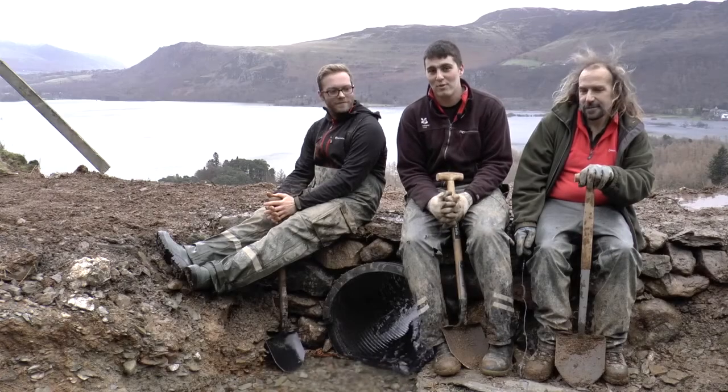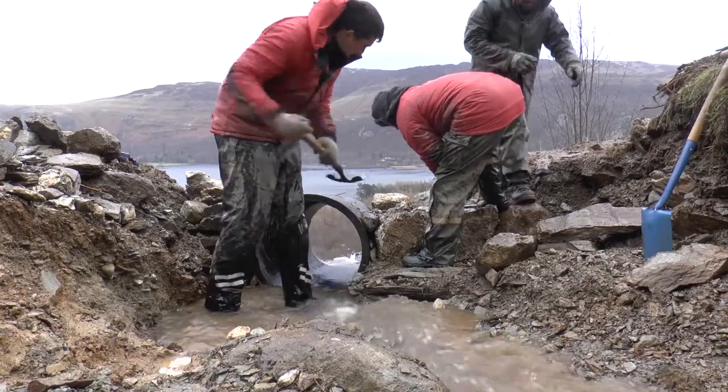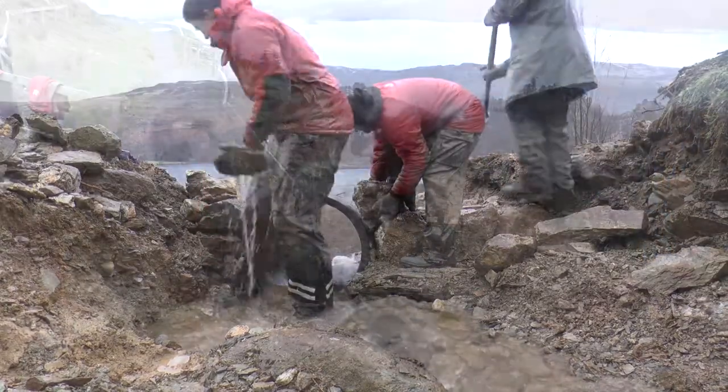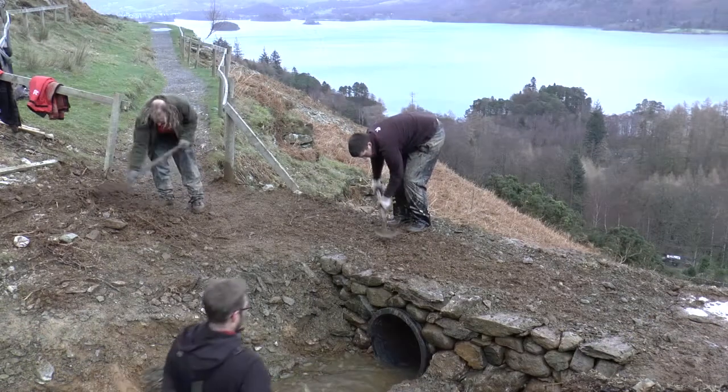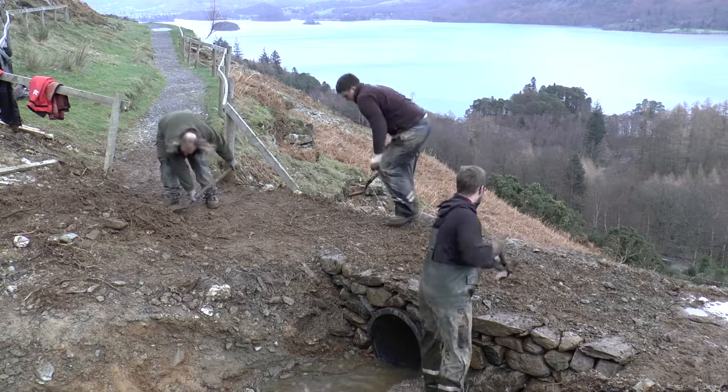As you can see, we've managed to complete the job. We've managed to wall the ends up with some rock which we found, and then we've infilled the middle with some spare rock which was deposited by the floods. We hope our work will help you get out and enjoy the fells and walk and follow these paths as much as possible.